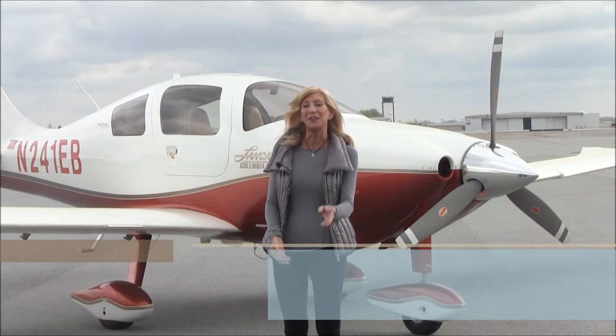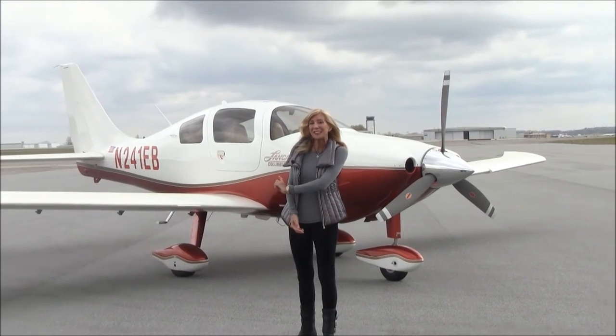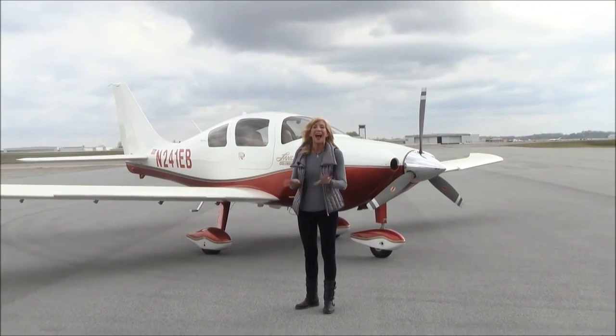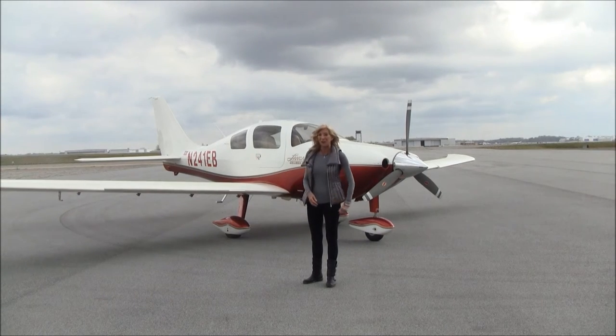I'm Mae Kay Beeler, and if you're like me and you love super-sexy, super-sleek, super-fast aircraft, well, oh boy, I've got the perfect aircraft for you. It's a 2005 Columbia 350.